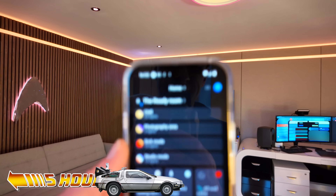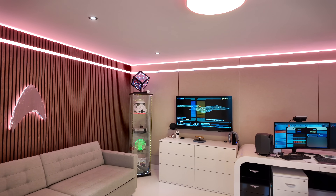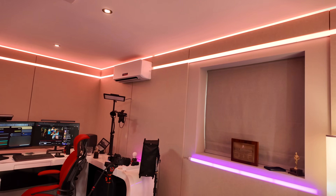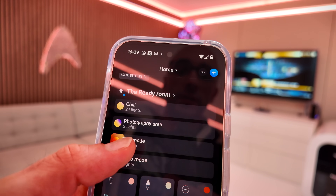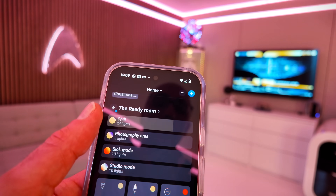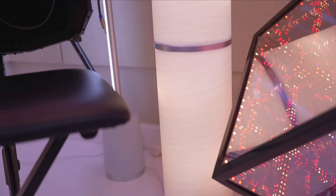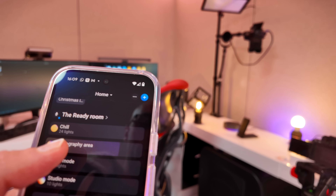I've basically done it — check this out. If I hit studio mode, that controlled basically every light in this room. These things I'm clicking are called moods and they're super easy to set up. I've got sick mode which dims all the lights for if I'm not feeling great, chill out mode which is the default thing I use most of the time, studio mode which brightens all the lights ready to work, and photography area mode which turns on the photography area lights so I can get working.